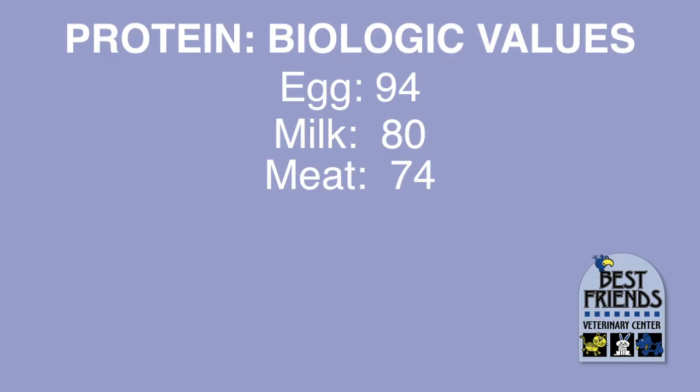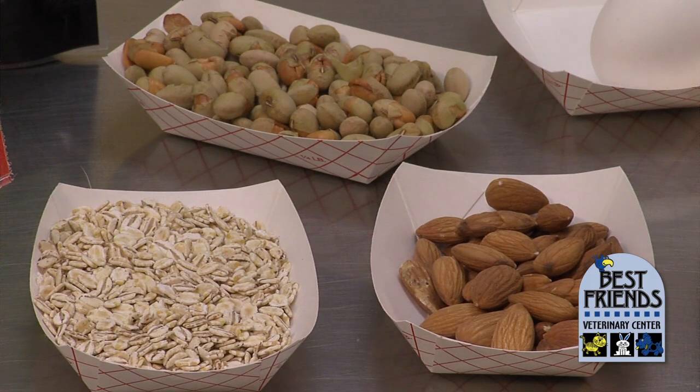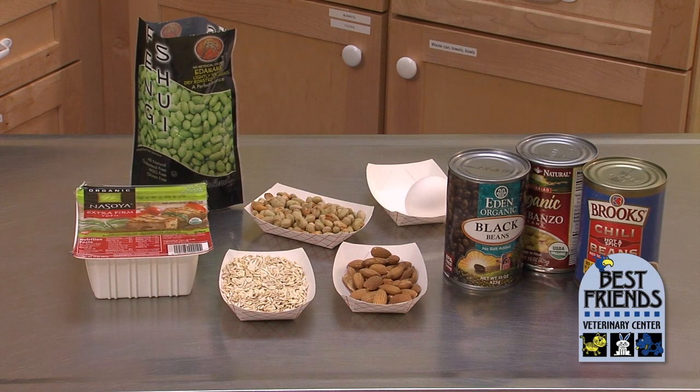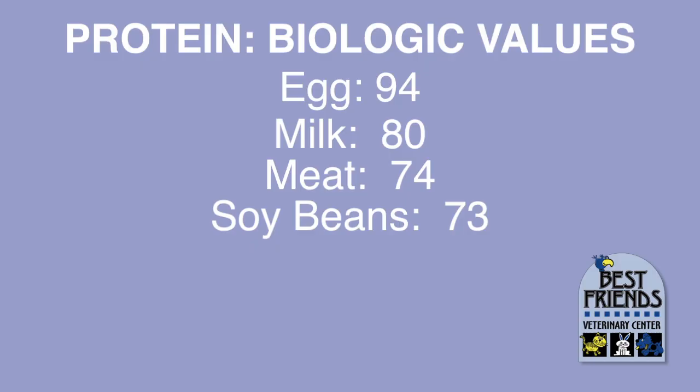Next on the list comes meat. Chicken, beef, and fish all have a pretty similar biological value of about 74. Grains, nuts, and beans have protein too, and vegetarians get a lot of protein from these sources. Beans especially have high-quality protein. Soybeans, which are used a lot in pet foods, have a biological value of 73 — only one point less than meat.